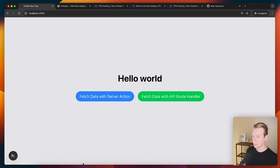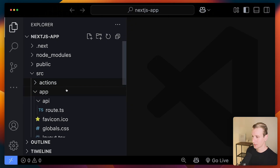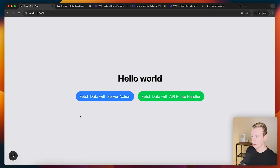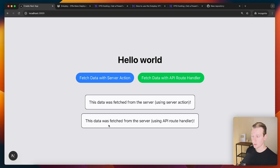We need a Next.js app, so I have a very simple one here. It's very basic — we just have an API route, a server action, and a home page. I added a server action and a route handler so we can see if these Next.js app router features still work on the VPS. If I click one button it fetches data from a server action; the other button fetches data from a route handler.